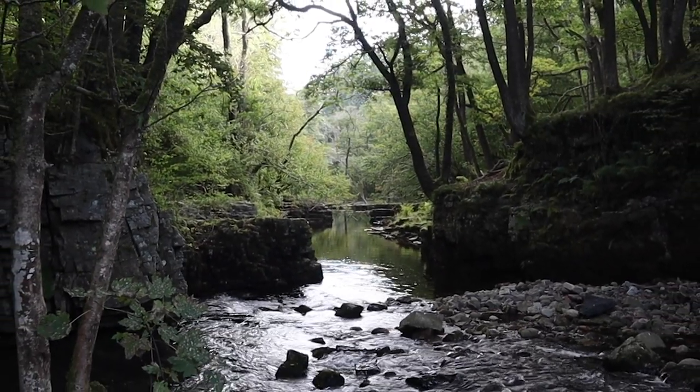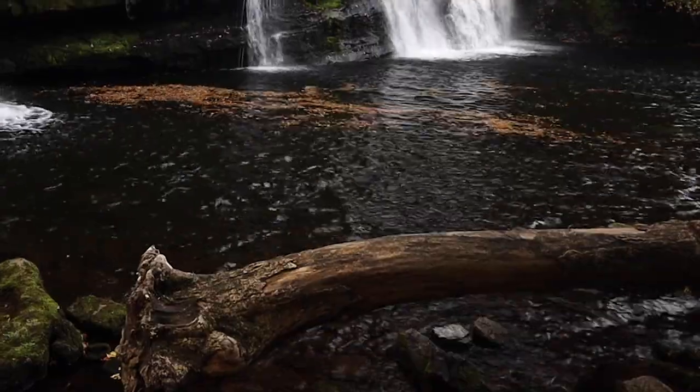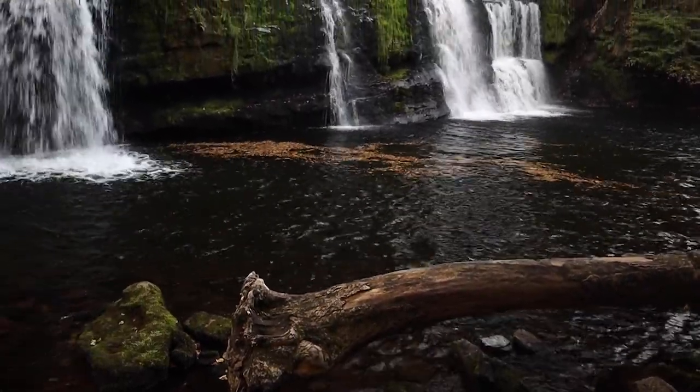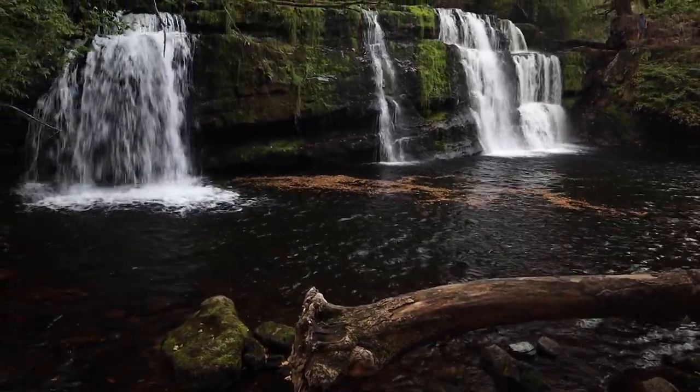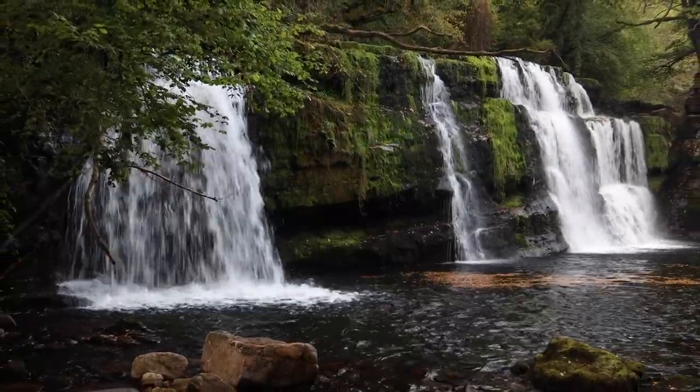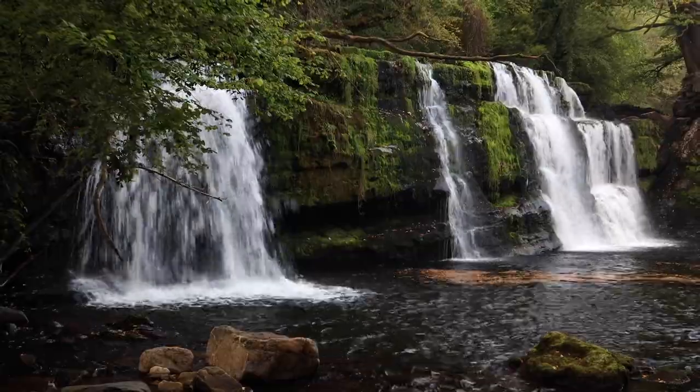I spotted on the other side of the waterfall a big fallen tree — it looks like it's been there a few years. It's all smoothed off from when it's a lot deeper in the winter. I thought I bet that would look nice as a foreground element. So I went to the other side and got the fallen tree in the foreground, which leads your eye into the waterfall and back up to the widest point at the furthest distance. It's a bit darker on this side, so I think both compositions work — let me know in the comments which one you like best.